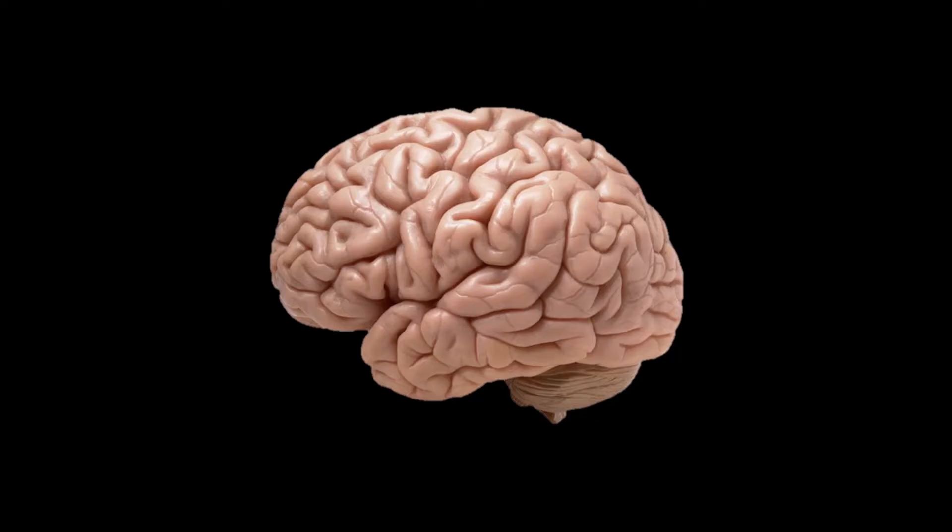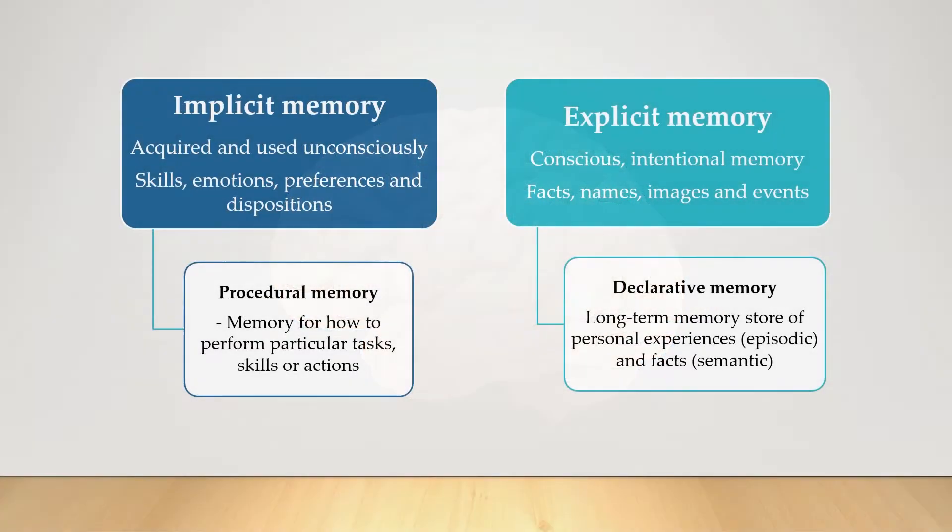In another lesson, I said that the memories we form can be categorized into two groups: implicit memory, which has to do with procedures and how to perform skilled tasks, and explicit memory, which has to do with facts, contents, or memories of experiences and events. What I'm about to show you is the culmination of decades of research into where we think memory is located in the brain. There's still heaps more to find out, but it really is amazing what we currently know.